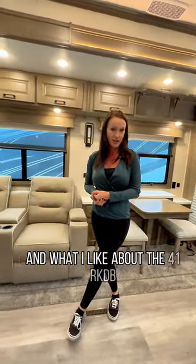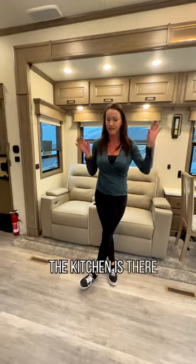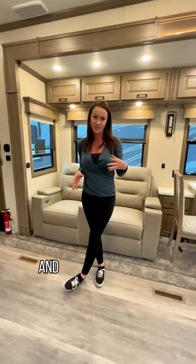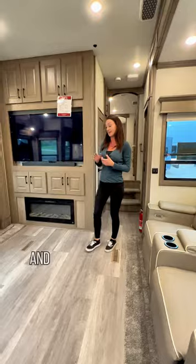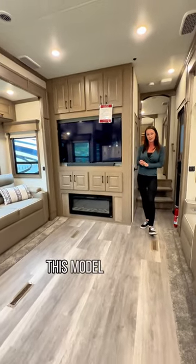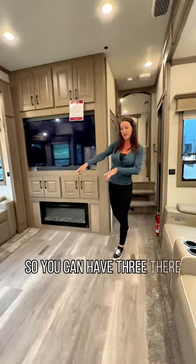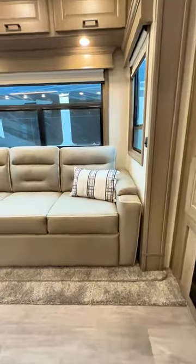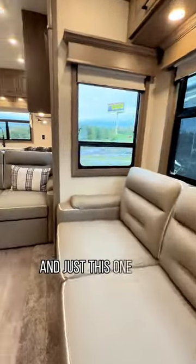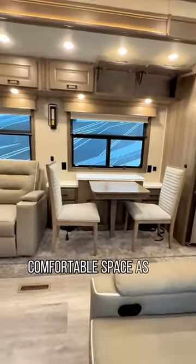What I like about the 41RKDB is the separation of living space. The kitchen is there, and living is here. So if you have people over and you're entertaining, they don't have to be in your kitchen space while you're trying to cook — they can be in here watching the game. This model actually seats six to eight people, with room for three there, two there, two over here. You can literally have the whole family in here, and it's not cramped at all — it's a very comfortable space.